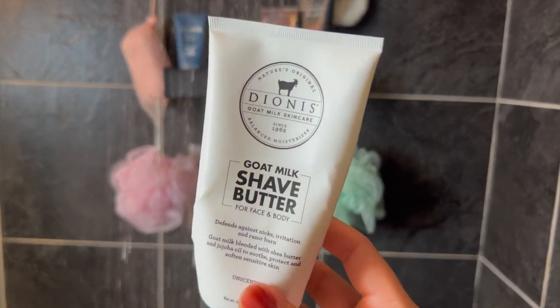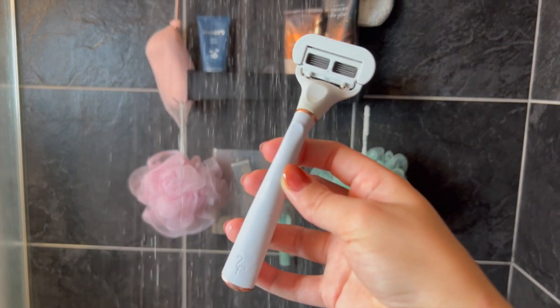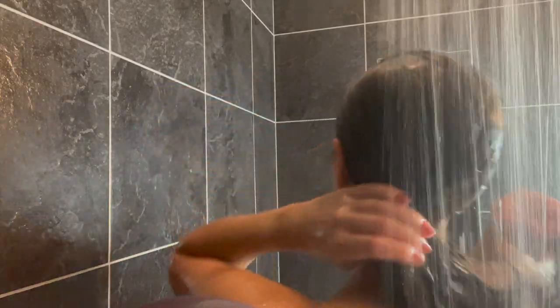Now going in with my Dionis goat milk shave butter — this was gifted to me for a TikTok but I do actually really like it. One thing I noticed is you have to use a lot of the shaving cream, because if you don't it's not going to lather and it's not going to give you a close shave. I'm using my Flamingo razor and now that that's all done, we're going to wash out all of that hair mask.